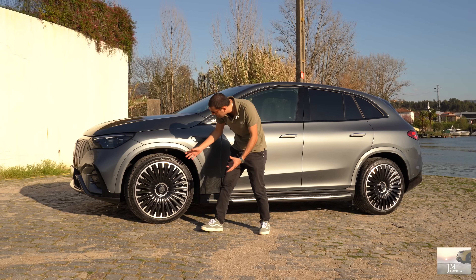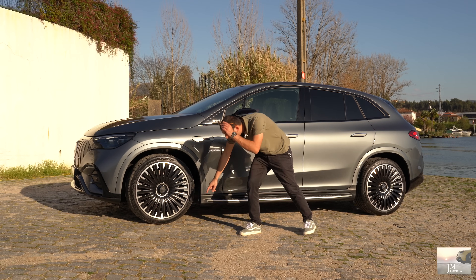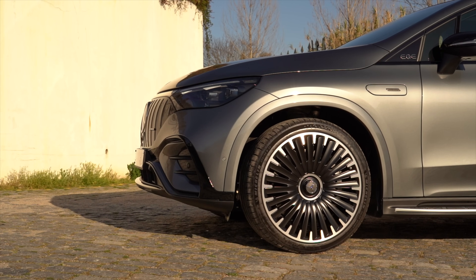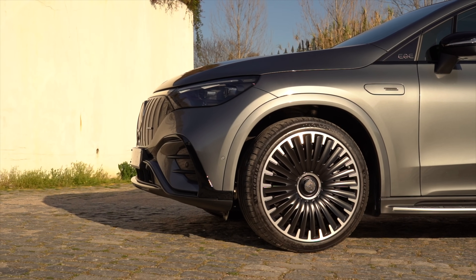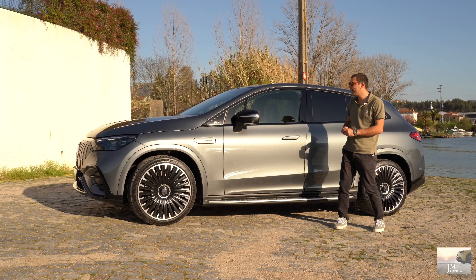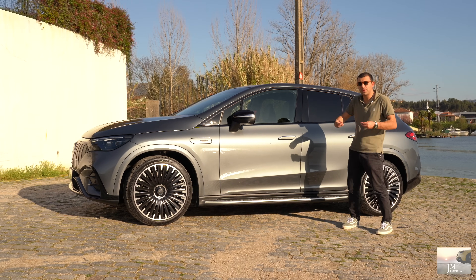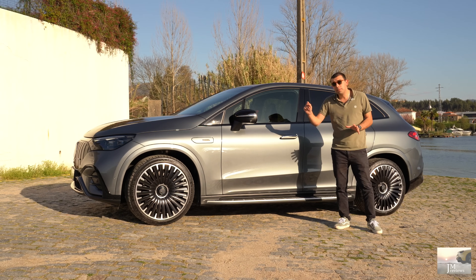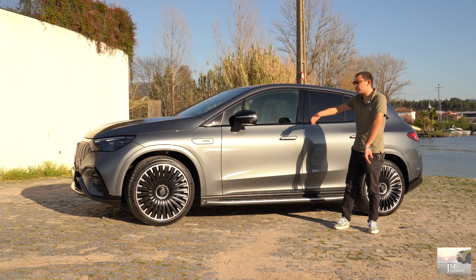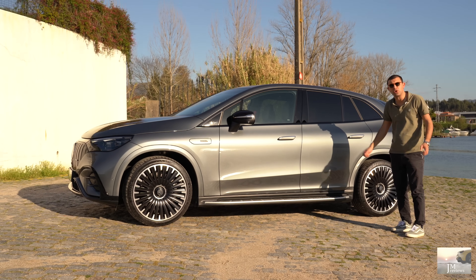22 polegadas — gigante. Michelin Pilot Sport EV. Lá vai o tempo dos 4S. Mas de facto isto também não contribui nada para a autonomia — quanto maior o perfil de jante é pior. Mas lá está, é um modelo AMG, não estamos muito preocupados com isso. Efetivamente aqui o que é mais importante é o aspecto do carro e mesmo em questão dinâmica acaba por beneficiar um bocadinho. Com esta suspensão incrível que ele tem, as jantes são fenomenais — sinceramente é um dos elementos que eu mais gosto neste carro.